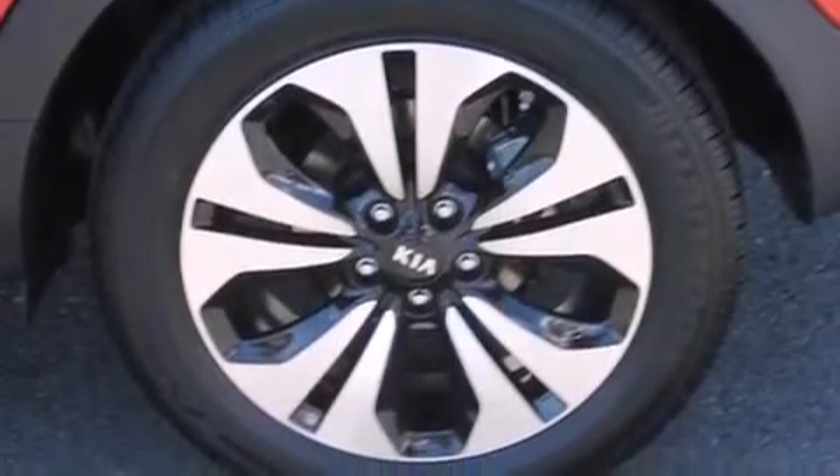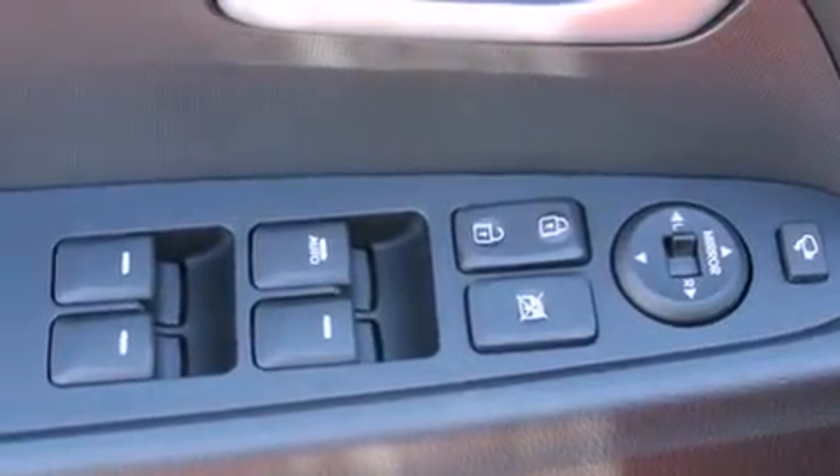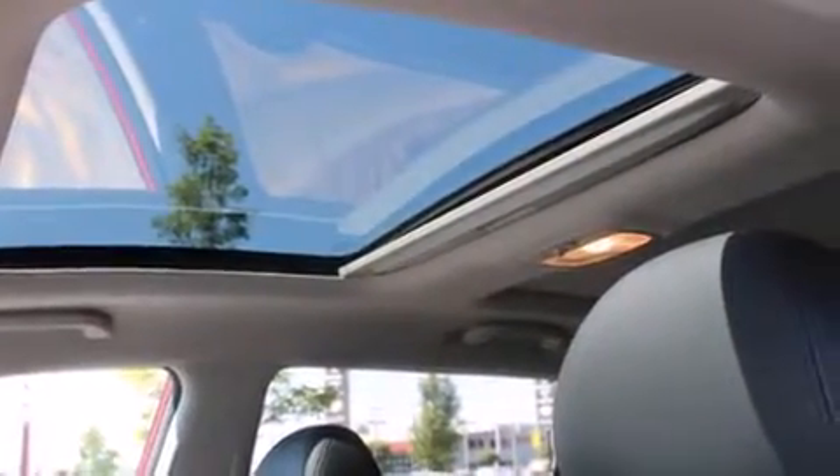The following features are also included: a premium audio system, a low-tire pressure indicator, aluminum wheels, roof rails, leather seats, and an illuminated driver's side vanity mirror.